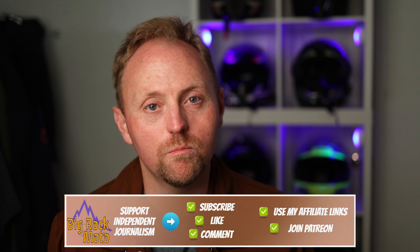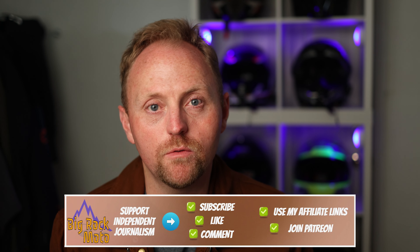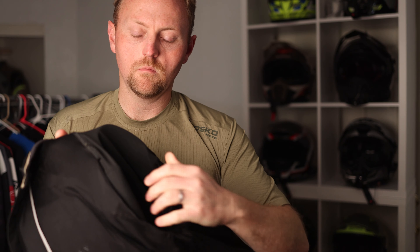Hello everyone and welcome to Big Rock Moto. In today's video we're going to talk about separate versus integrated armor for adventure motorcycle riding. This is a question that comes up so often — should you use a jacket with integrated armor or should you wear separate armor and then wear layers over and under that?